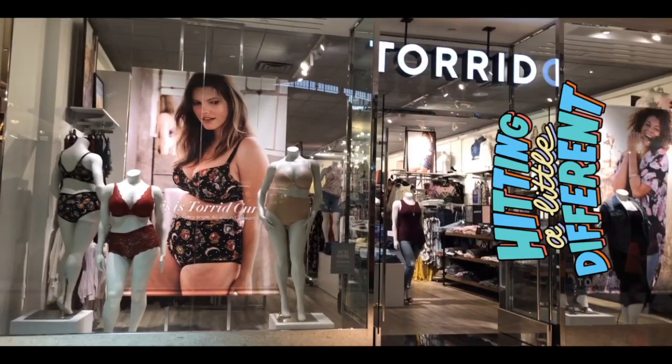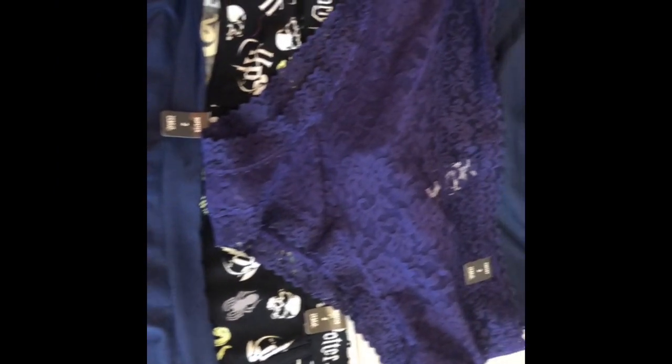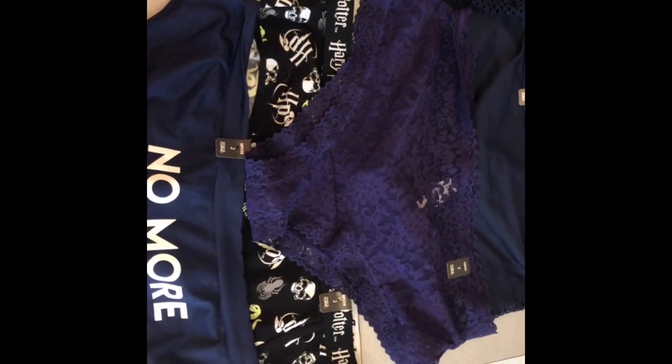We're going to be going to the Torrance store in Independence, Missouri. Welcome back to the channel, you guys. We're going to be doing a panty haul. Do you ever try on your panties? Well, today we are going to do that. I'm doing it because these are different types of panties. Let's get started.